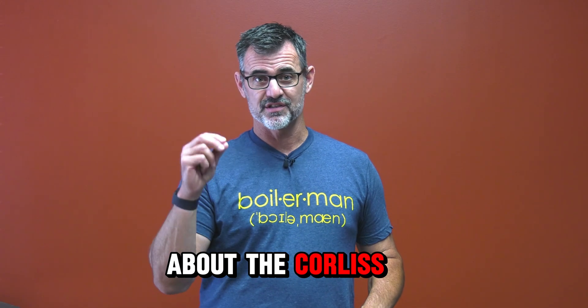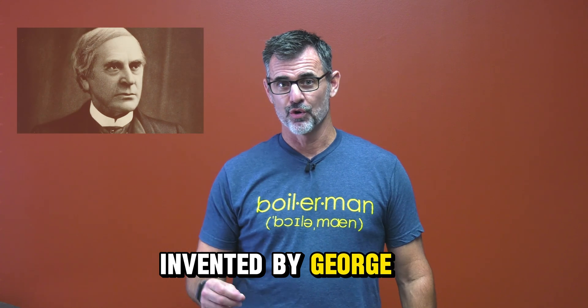We're going to talk about the Corliss steam engine invented by George Corliss — a very significant piece of American steam history — but one particular Corliss steam engine has a unique story.